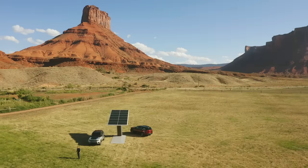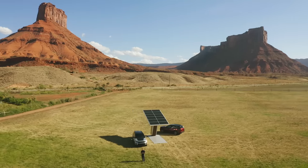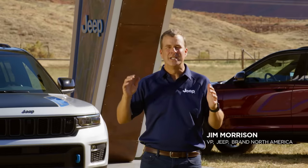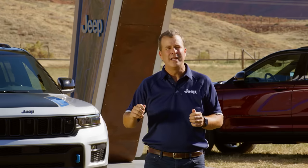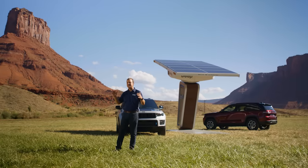Thank you, Christian, and welcome to Moab — the Jeep brand's home away from home. It seems like it was just yesterday when we were here launching the last generation Jeep Grand Cherokee, which set uncountable sales and loyalty records along the way to become the most awarded SUV ever. With that as the benchmark, it's with great anticipation and pride that we bring you the all-new 2022 Jeep Grand Cherokee.